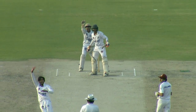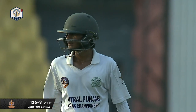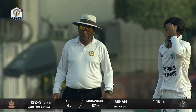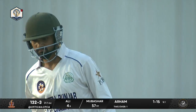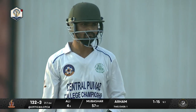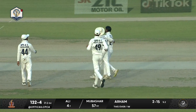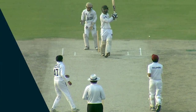Look at that — quite full and it rushed on to him. He probably misread the length as well; he shouldn't be going back to that one. Ali missed a full toss — couldn't make contact. Even Arham didn't want to celebrate because he knew it wasn't the best of deliveries. But it happens in cricket sometimes. Full toss passed the bat of Ali and crashed into the middle stump.